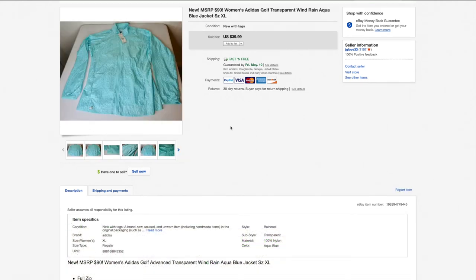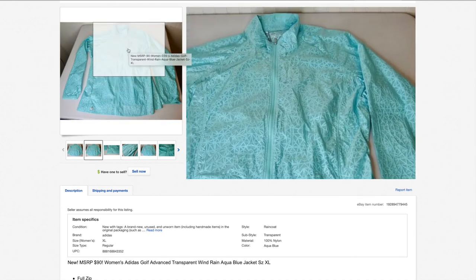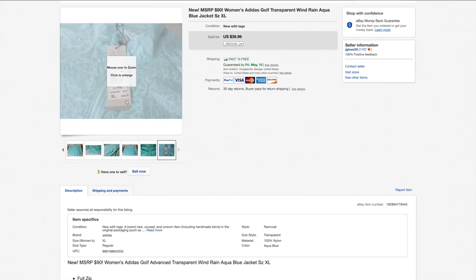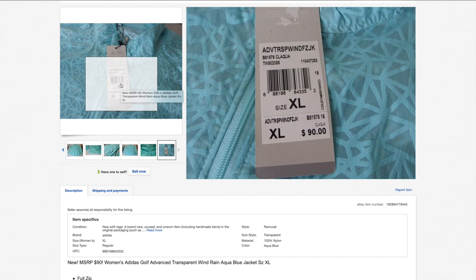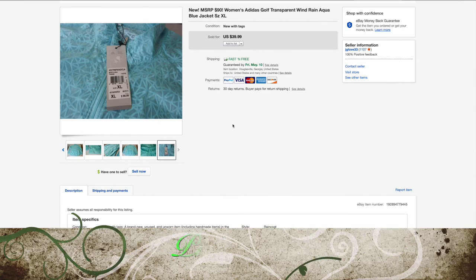Here is a ladies' Adidas golf wind and rain jacket that I picked up on one of my very first haul videos. I paid $7 for it. It has a really nice aqua color and really nice design — and it was brand new with tags. Anytime you see something brand new with tags, you definitely want to check it out. Retail was $90. I took a best offer of $30, paid $7, shipped it for $4 first class because it was extremely light. eBay and PayPal got about $4. Net profit: $15.